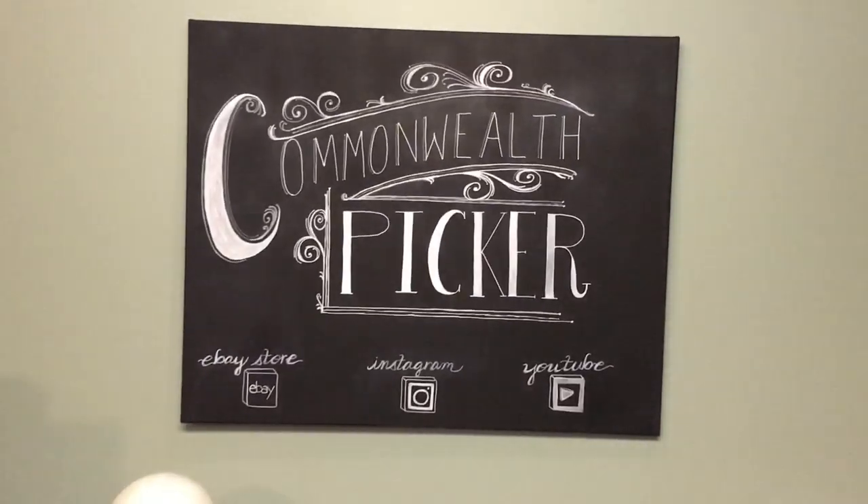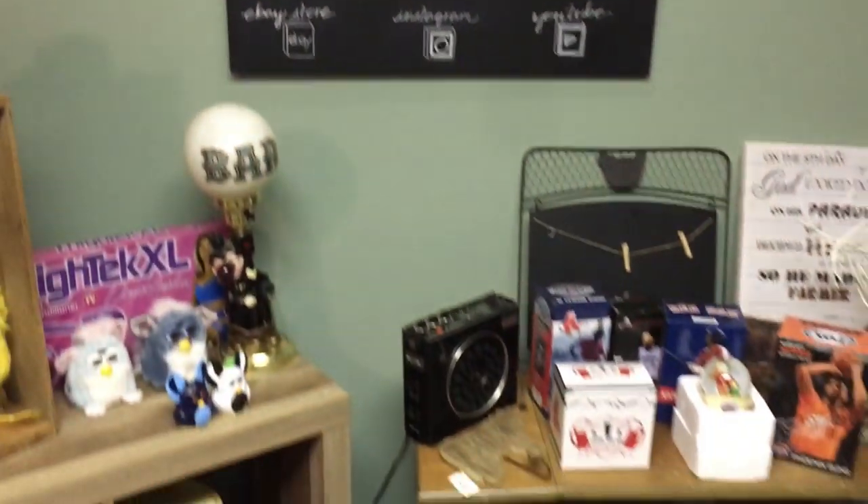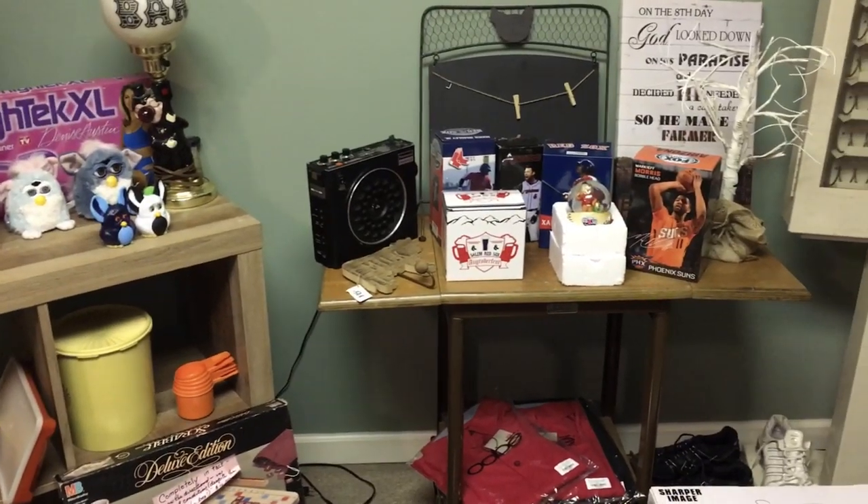Thank you so much for joining us. We're gonna add this onto another video, and we appreciate all your support. Let us know if you know anything about these items that I don't, and we'll see you next time.